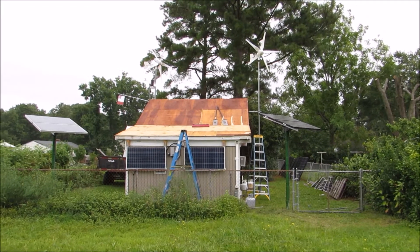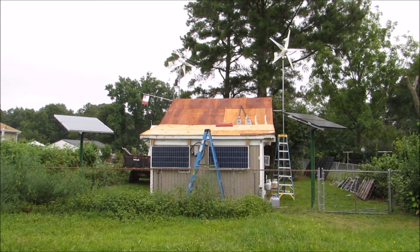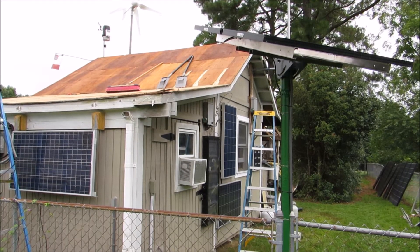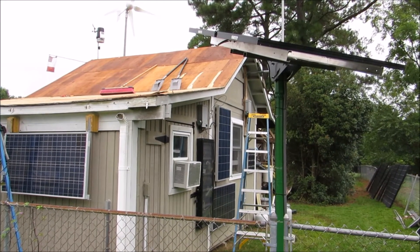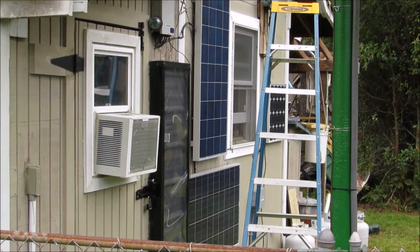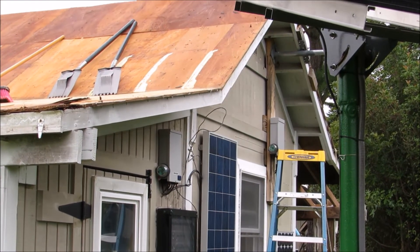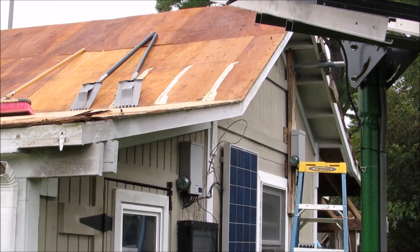Just want to give you all some extreme updates on what's going on. We have the solar panels — everything's disconnected except for those two back panels right there. They're still connected and they're making some power. I'm going to run everything in conduit this time to a professional standard, because it's a certified electrical outfit also.